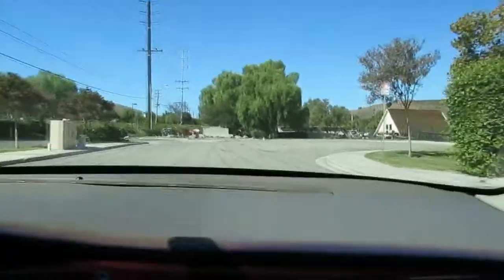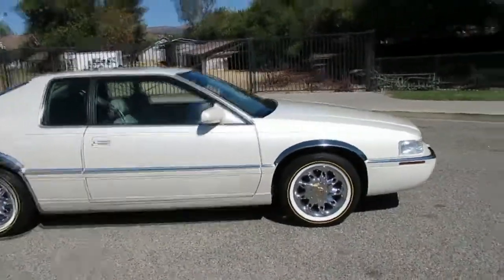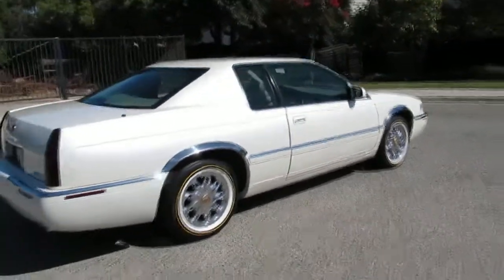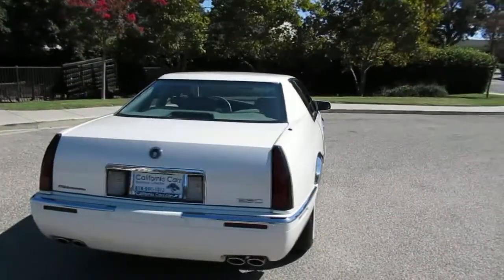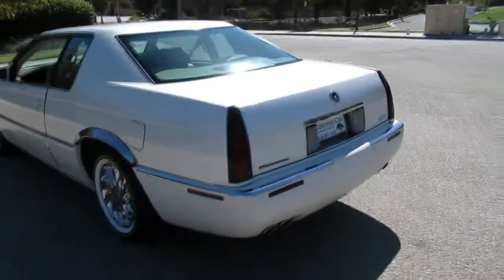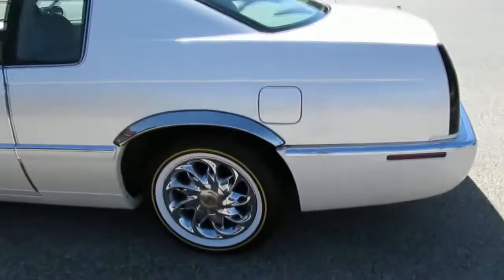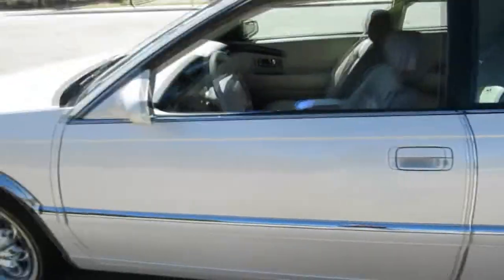There ain't nothing like an old Caddy. This one's a 2001 Cadillac Eldorado ESC — a little touring sport coupe. It's got a V8, the 32-valve Northstar engine, and only 28,000 original miles. Clean Carfax, California car since new, elderly owner, so it's well taken care of. The paint is beautiful. It's got the chrome Cadillac wheels with the Vogue tires and chrome trim over the wheel wells.